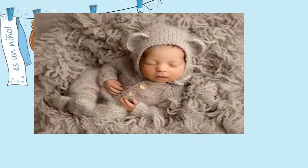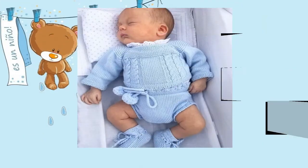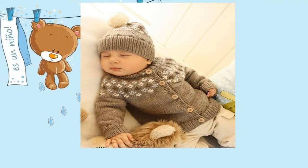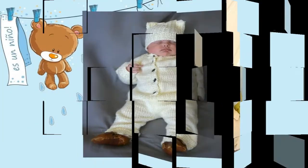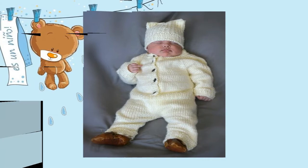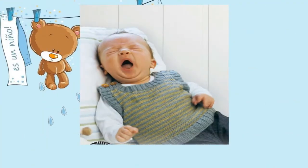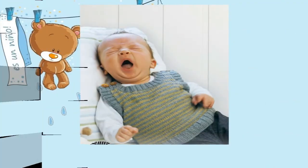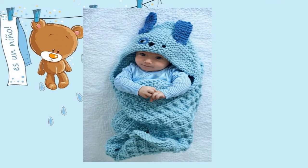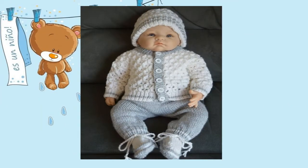También te recuerdo que este es un canal de moda y tendencia. Estaré subiendo la última moda para mujeres embarazadas, qué tipo de ropa podemos utilizar después del parto, cómo estar en tendencia, cuál es el mejor corte que nos queda y nos luce, el color de cabello que se va a estar llevando, y así muchos videos más. Por eso te invito a que te suscribas a mi canal para que siempre estés al día.